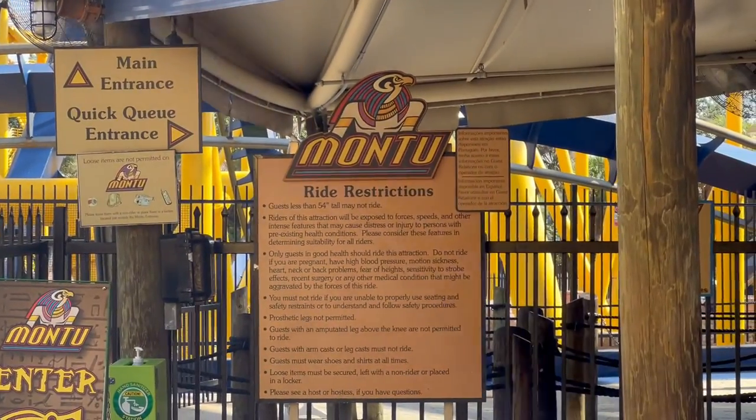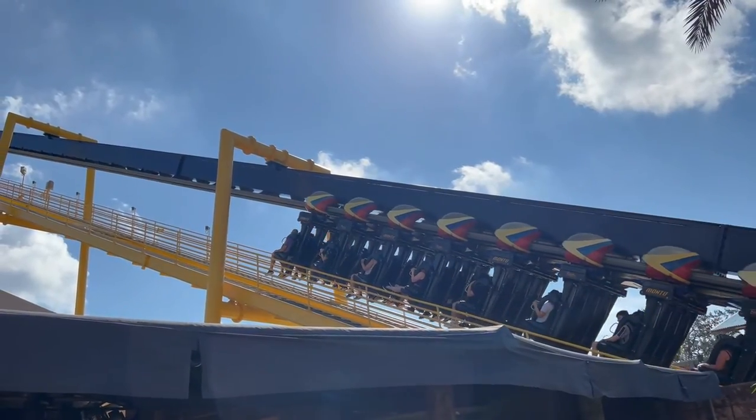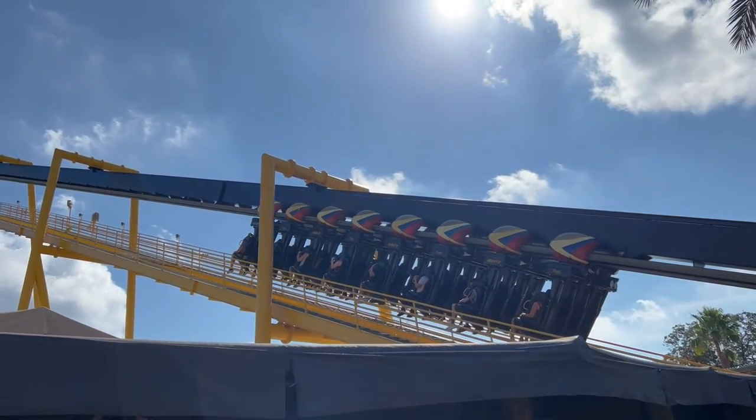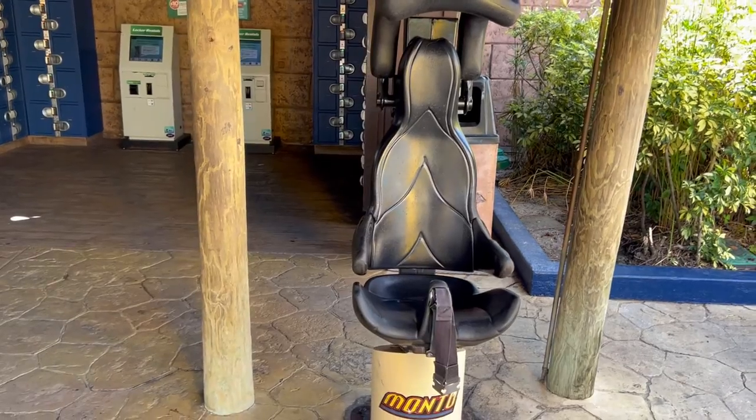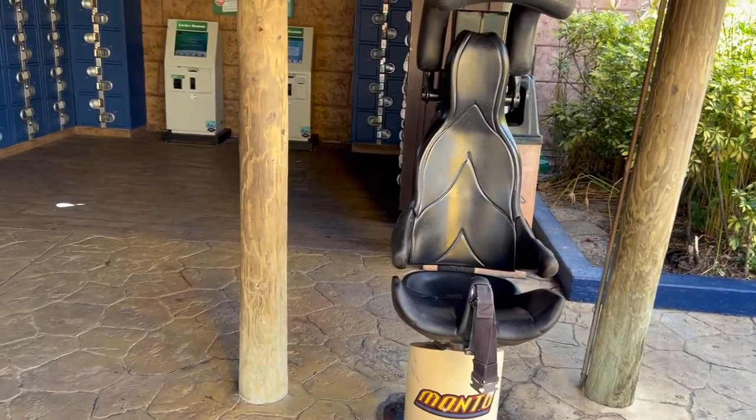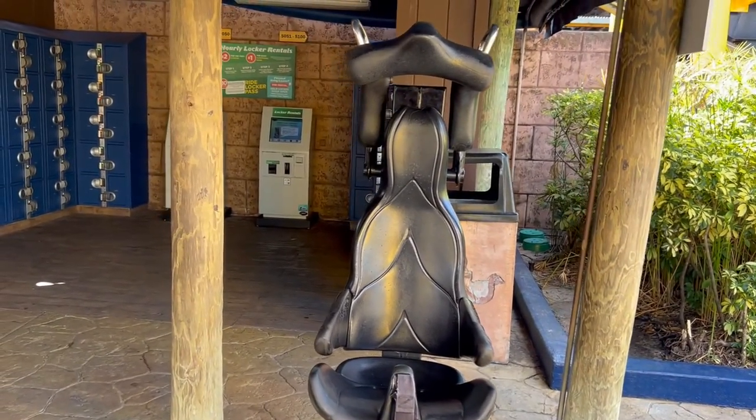All right, next up we're going to do Montu. Here's the test seat. This is laughable. As expected, unfortunately the seat is a little too narrow, and this groin thing does not help. Montu fails the fat test. On to the next one.